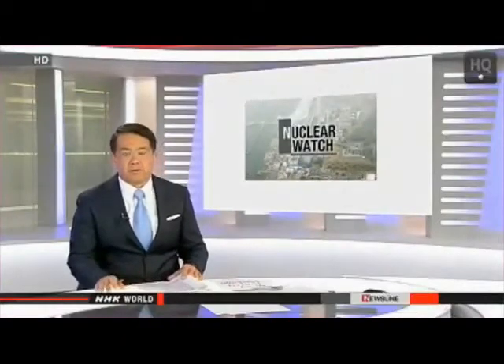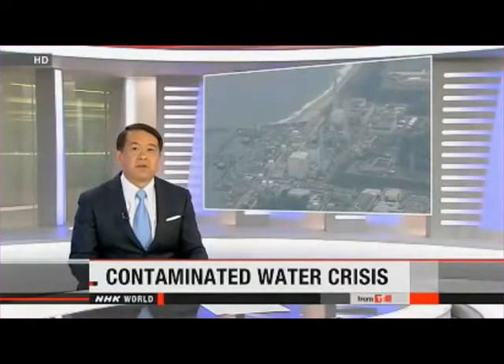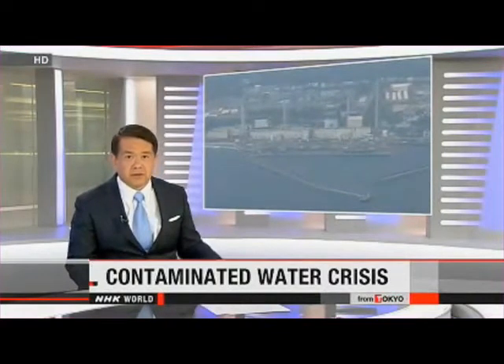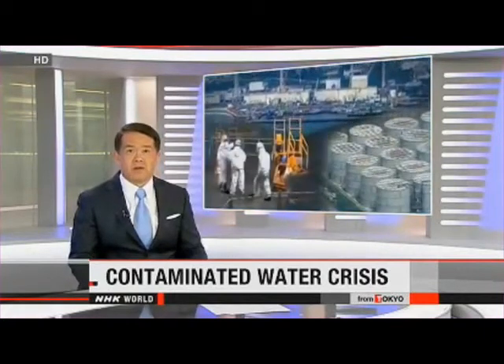The people in charge of Japan's crippled nuclear plants say they're facing their worst crisis since the triple meltdown at the facility. Every day, hundreds of tons of water accumulate inside Fukushima Daiichi, and hundreds more are believed to be seeping into the ocean after becoming contaminated with radioactive particles.